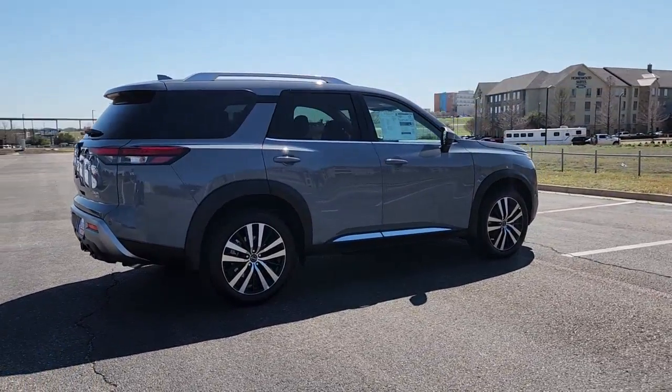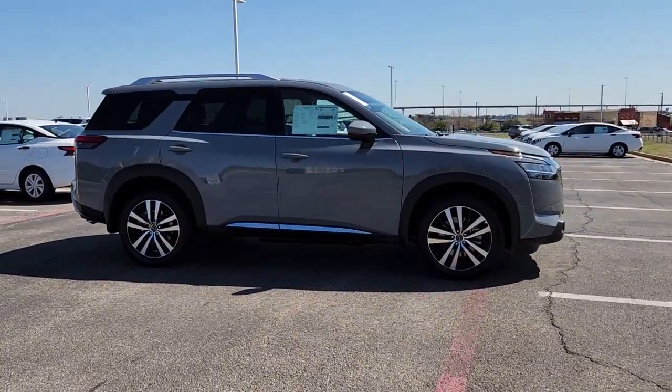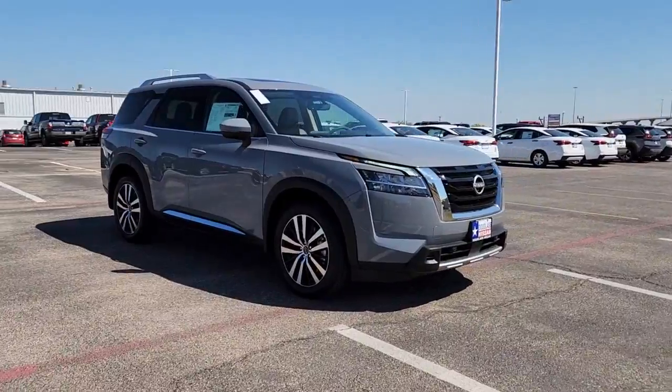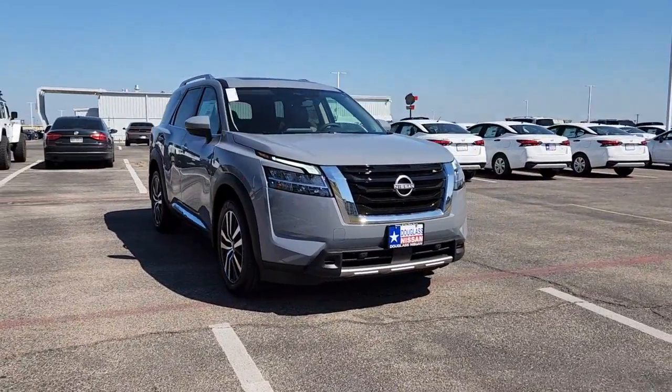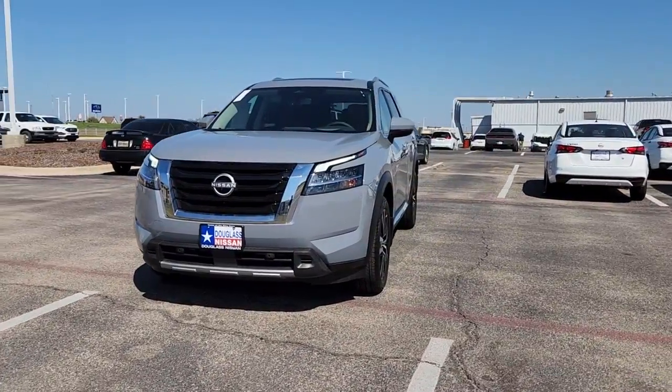These are just some of the great options this vehicle comes with: navigation system, sunroof/moonroof, keyless entry, heated rear seat, heated mirrors, power lift gate, satellite radio, power passenger seat, premium sound system, and power driver seat.